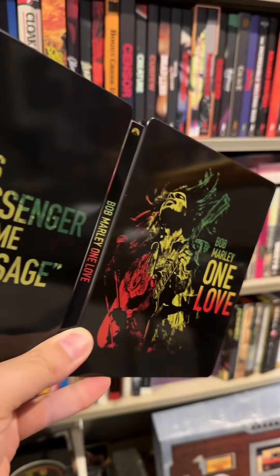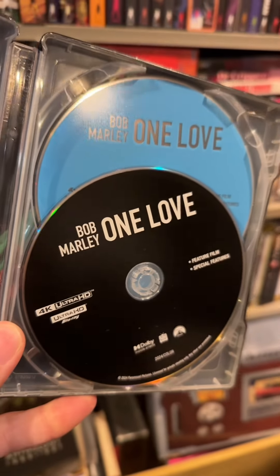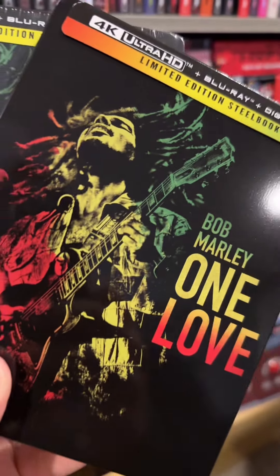I'm loving the Rasta colors that are all over the front and back cover. Here's a shot of the discs, and here's what the inside art looks like. Thanks to Paramount.